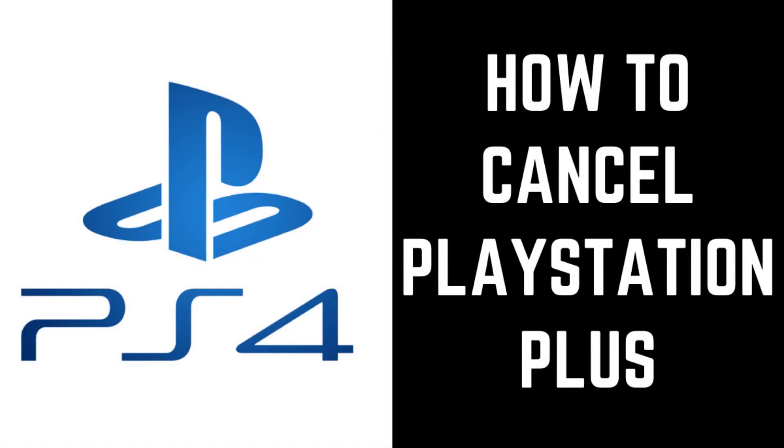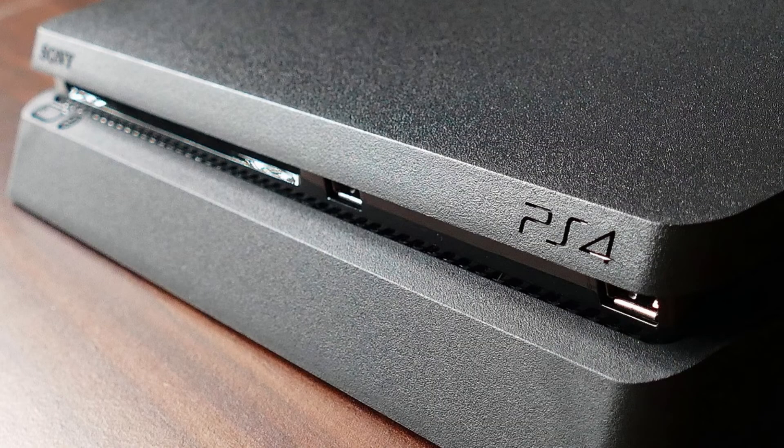Hey everyone. I'm Max Dalton, and in this video I'll show you how to cancel your PlayStation Plus subscription. PlayStation Plus comes with some great perks, such as unlimited online play, the ability to save your PS4 games to the cloud, and free games.